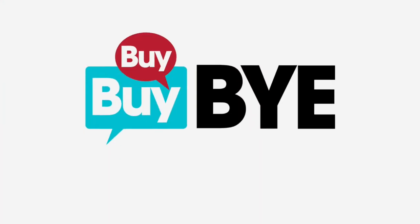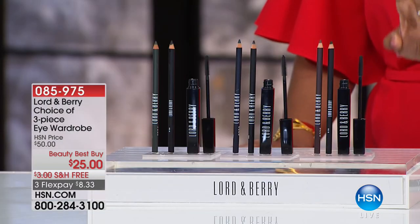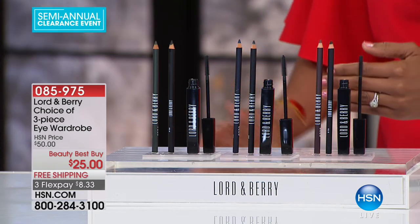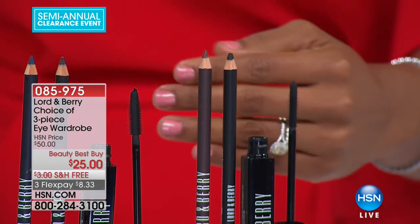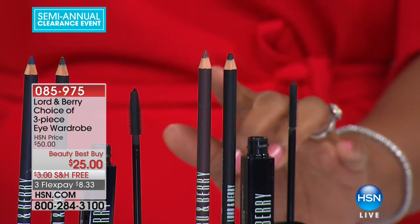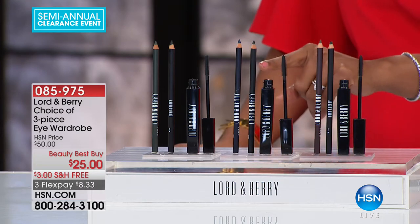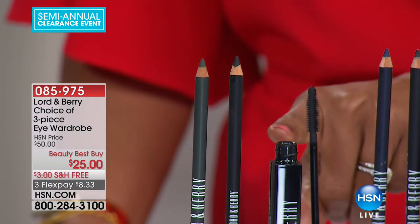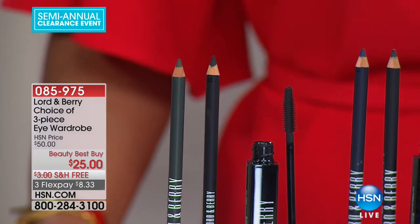We're sticking with Lord and Barry, who really brings attention to the eyes. This is your choice on a three-piece eye wardrobe set. You're going to get an amazing mascara — which for whichever set you get will be black, because far and away most people wear black mascara — and then two eyeliner pencils that you can also use as eyeshadows. You've got the black-bronze dark black set, the black midnight blue dark black set, and the black sage olive green dark black set. Everybody gets a black mascara; the other two shades vary by set.